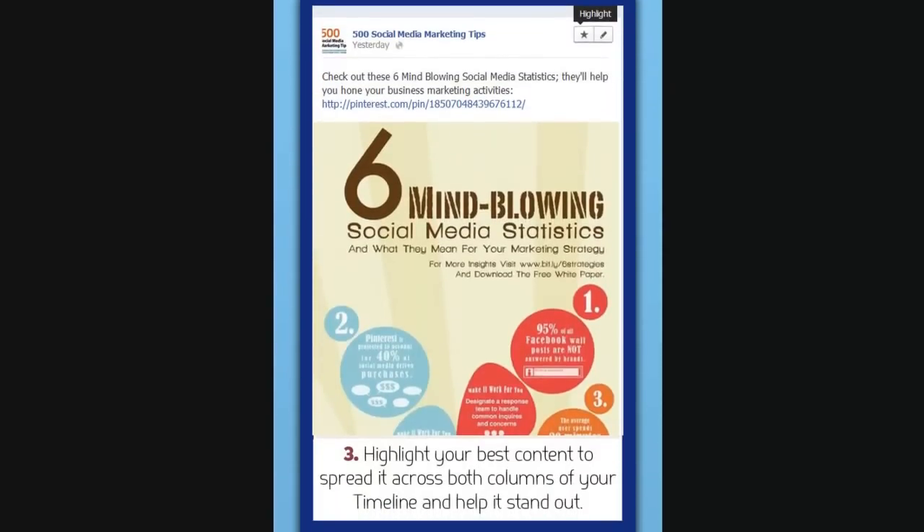Tip number 3 is to highlight your best content to spread it across both columns of your timeline. Next to the pencil icon, you'll see a star icon, and if you click on that, it will widen your post to spread it across both sides of your Facebook page and really make it stand out. This tip works best if you've got a photo that looks great in a widescreen perspective rather than a narrow type of image.